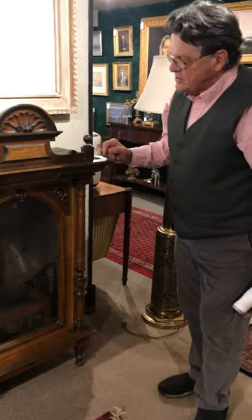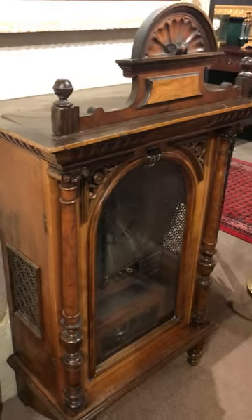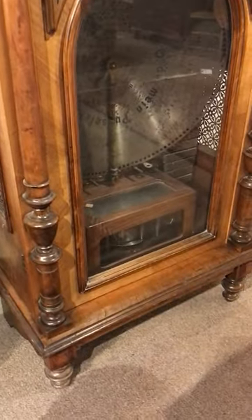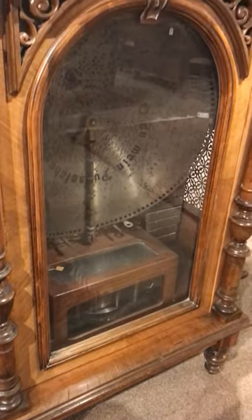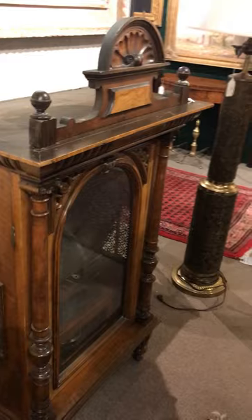Lot 30980 is going to be sold on Sunday. This is a very rare large disc player — a Polyphone upright 22-inch disc music box — and it has 15 other discs with multiple songs on the disc.